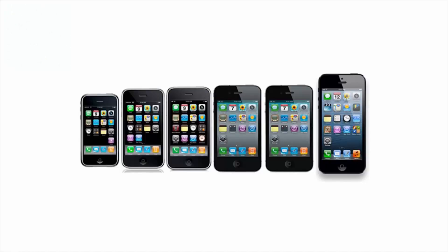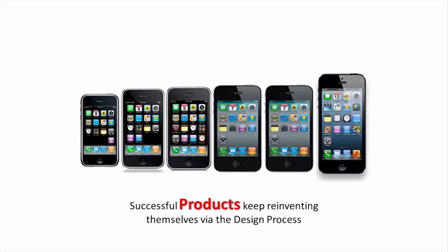I think most people would recognize these cell phones as the generations of the popular iPhone. It was first launched in 2007, and today in 2015 we have the iPhone 6 and the iPhone 6 Plus. Successful products keep reinventing themselves through the design process. All companies adhere to standard design processes because it is their roadmap for creating amazing, successful products.